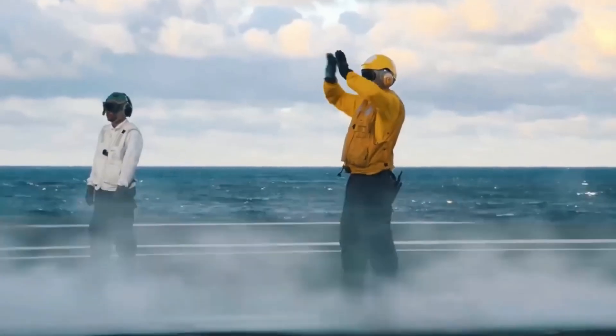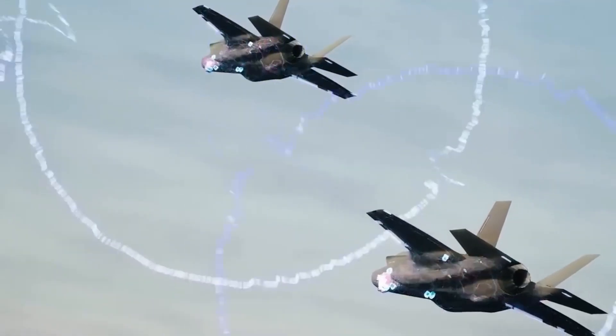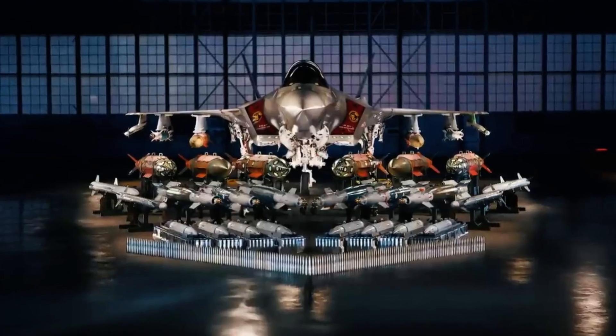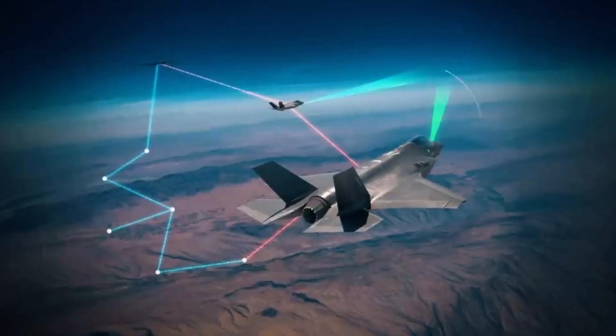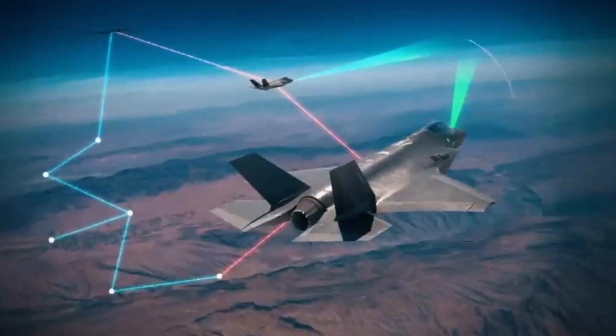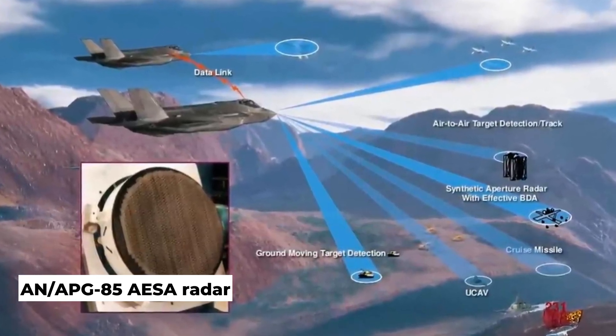Block IV will be gradually introduced from the late 2020s through the mid-2030s to avoid critical shortcomings. This update integrates additional Lightning II weapons, including some unique munitions for international customers, improved sensor capabilities, and a new APG-85 AESA radar.